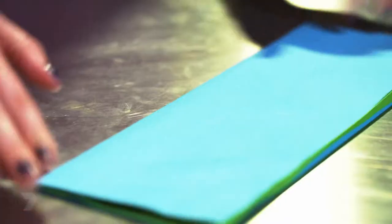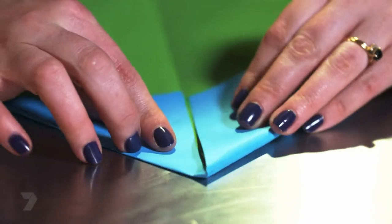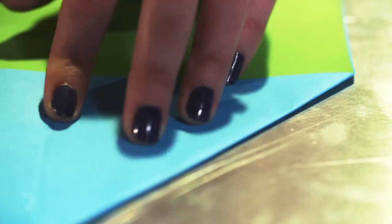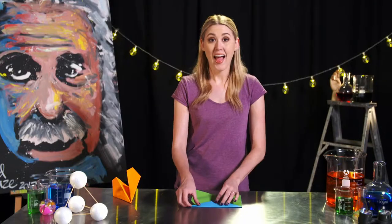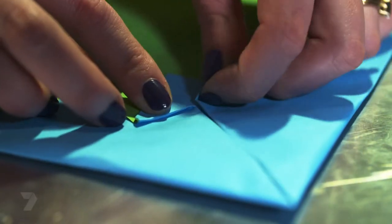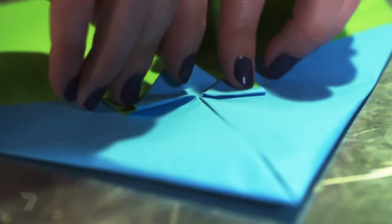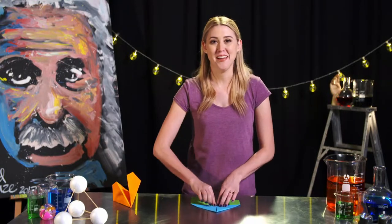Start by folding the paper in half lengthways, then open. Fold down the top corners so they are equal with the centre piece. Try and fold as symmetrical and as perfect as you can, because this will affect the plane's weight and if it will nose dive. Fold down the top triangle so it makes an envelope. Then fold the top two triangles down again. Now fold these two little triangles up on either side equally, and then fold this point here upwards.